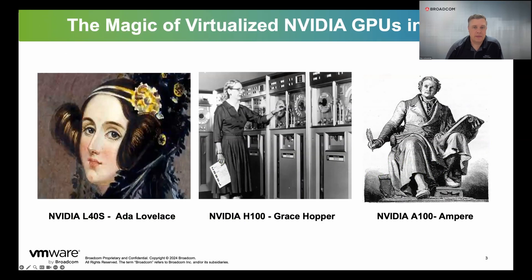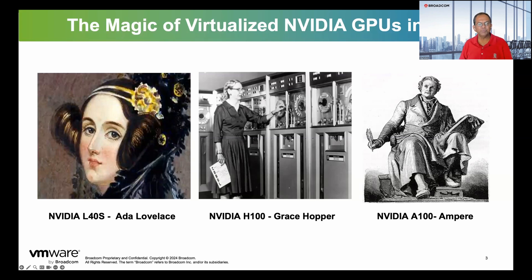Let's give a little background. We are going to focus on three NVIDIA GPUs. NVIDIA L40S is named after Ada Lovelace, the world's first computer programmer who programmed Charles Babbage's difference engine. NVIDIA H100 is named after Grace Hopper, an American computer scientist who invented COBOL. NVIDIA A100 is named after Ampere, a French scientist considered a founder of classical electromagnetism. Both H100 and A100 are meant for machine learning. L40S can do graphics as well as machine learning, but we will focus only on machine learning performance in this presentation.